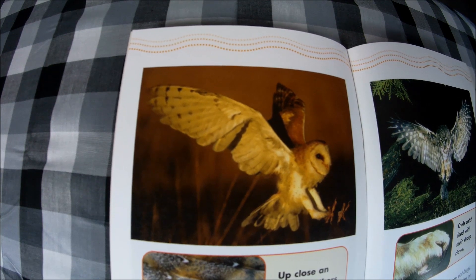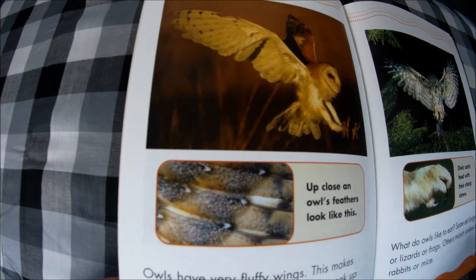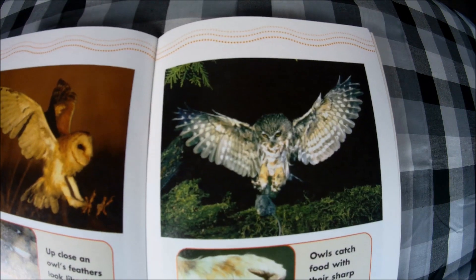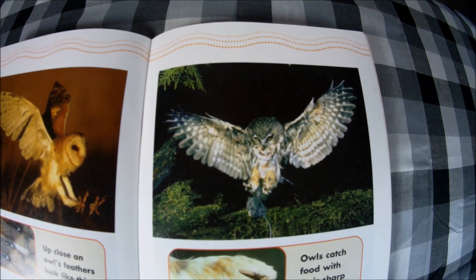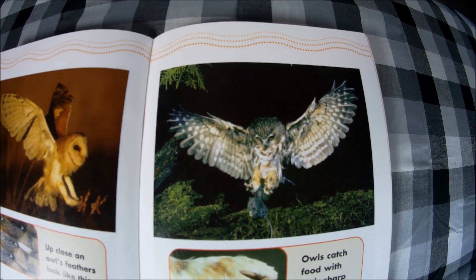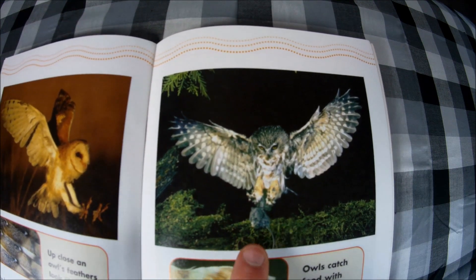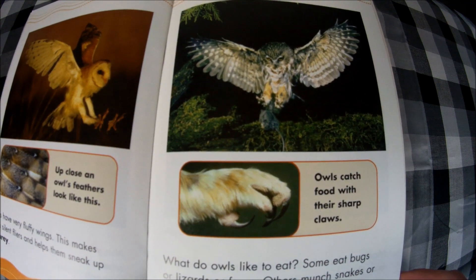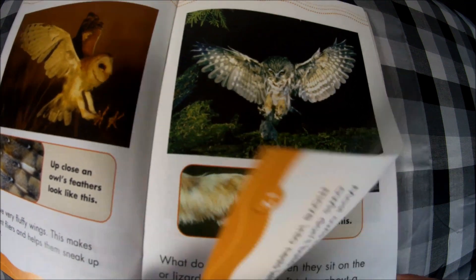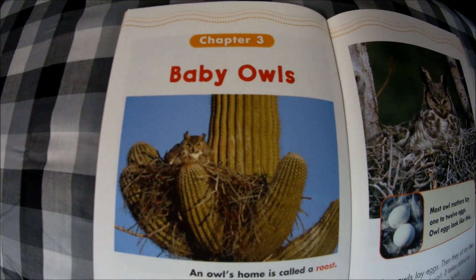Prey is something they are after — something that they eat. Up close, an owl's feathers look very soft and fluffy. What do owls like to eat? Some eat bugs, lizards, or frogs; others munch on snakes, rabbits, or mice. It looks like this one is after a mouse! Owls catch food with their sharp claws, which can also be called talons.